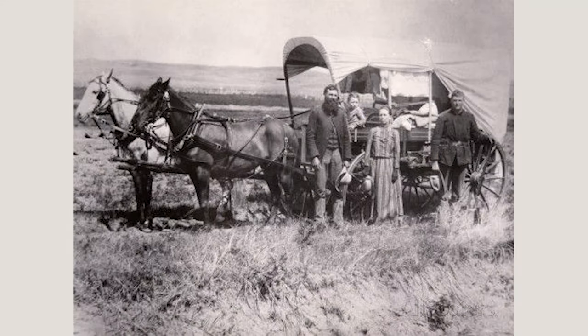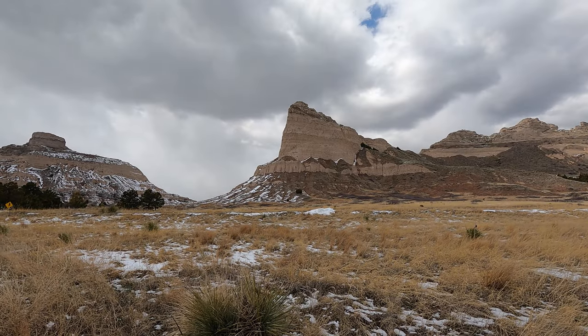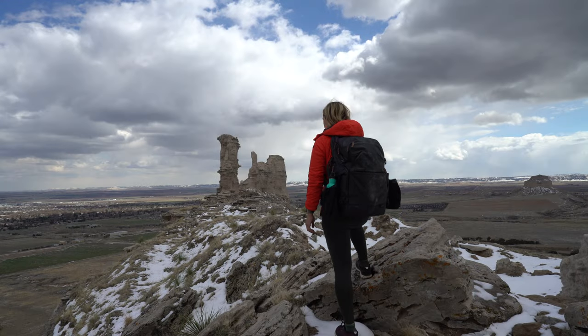Between 1841 and 1869, over 350,000 people traveled west past Scott's Bluff. Before 1851, pioneers used Robidoux Pass, which is the entrance into this park, because the badlands between the river and the bluff made travel impossible.